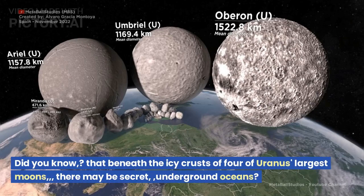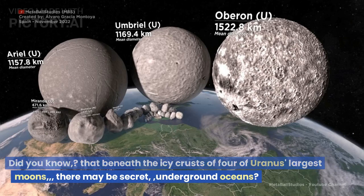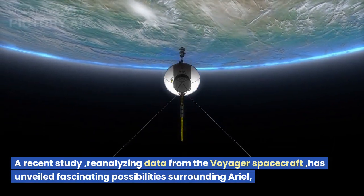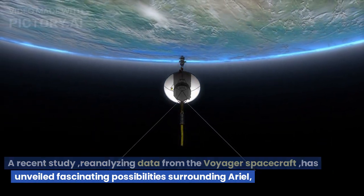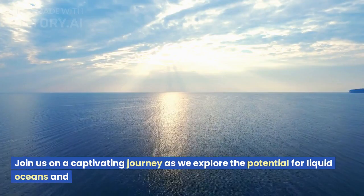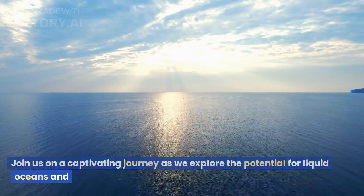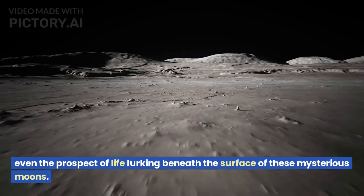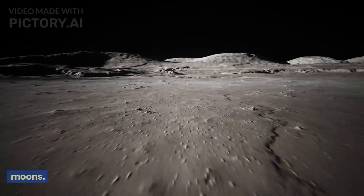Did you know that beneath the icy crusts of four of Uranus' largest moons, there may be secret underground oceans? A recent study, reanalyzing data from the Voyager spacecraft, has unveiled fascinating possibilities surrounding Arial, Umbriel, Titania, and Oberon. Join us on a captivating journey as we explore the potential for liquid oceans and even the prospect of life lurking beneath the surface of these mysterious moons.